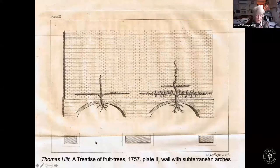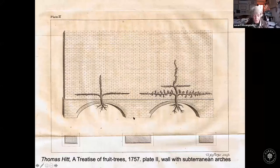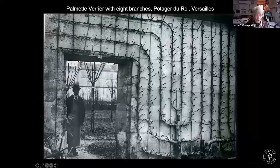A very ingenious man called Thomas Hitt was the royal gardener at Kensington. In 1757, he wrote a book describing how to grow fruit trees. He had decided that if the wall went all the way down to the base of the roots, they didn't have enough room to spread, so he designed walls with arches so that the roots could go both sides of the wall. Meanwhile in France, the art of fruit tree training was really taking off — one wonderful tree of eight branches covers many acres of wall in the Potager du Roi at Versailles, and this is the kind of frame needed to keep it in order.